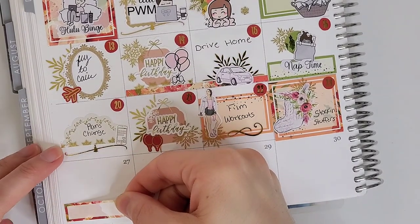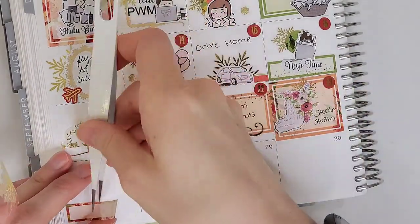On the 26th, I had to mark that that was my birthday, so I just pull in a happy birthday script from Rose Colored Days, and the present box is from the kit.